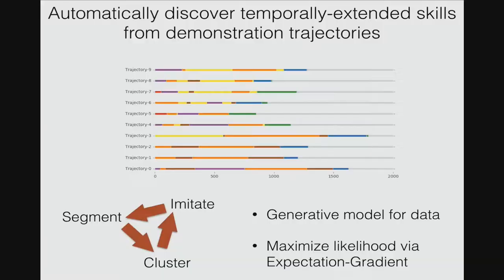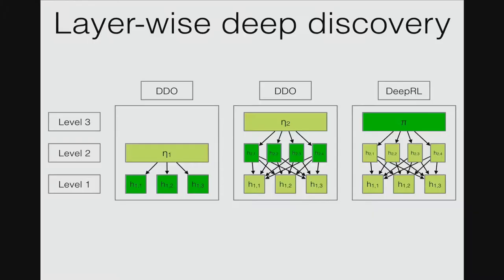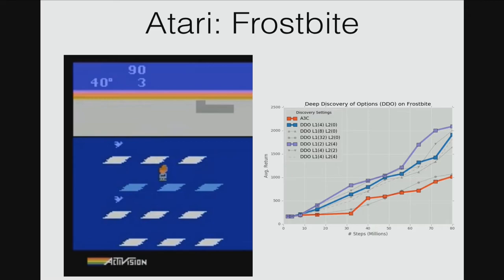We'll show a poster about multi-level discovery of deep options. The question is how to automatically discover temporally extended skills from demonstrations of trajectories. Our approach segments demonstrated trajectories, clusters the segments, then does imitation learning from each cluster. This falls out of a generative model for the data, optimized by maximizing likelihood with an expectation gradient algorithm. We can repeat this principle for deeper hierarchies, learning lowest-level options and then fixing them to get higher-level skills. Please see the poster. Thank you.